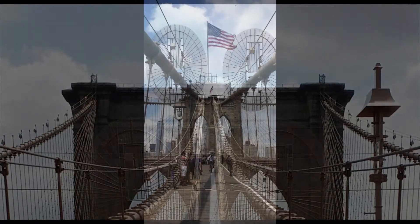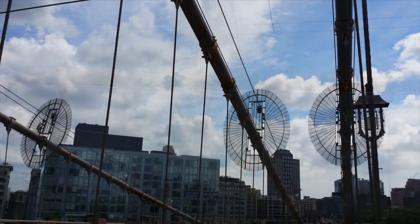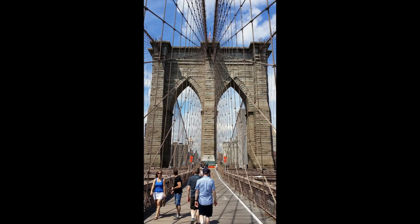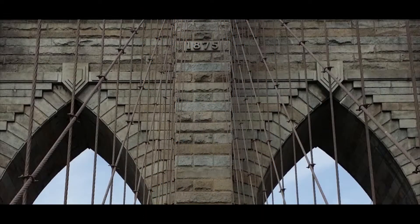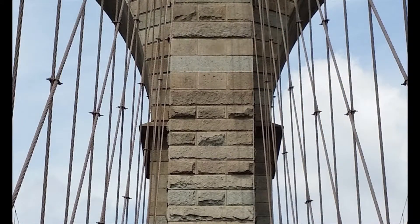Some security measures include these disc-like structures you'll find along the main suspension cables. The purpose is to keep unauthorized people off areas of the bridge where they just don't belong, or at least slow them down so authorities can react. Let's take a moment to see some of the East Tower's details. The bridge truly deserves five stars in not only engineering, but aesthetics, function, and form. New York City has a lot to be proud of, and the Brooklyn Bridge is way at the top of that list.